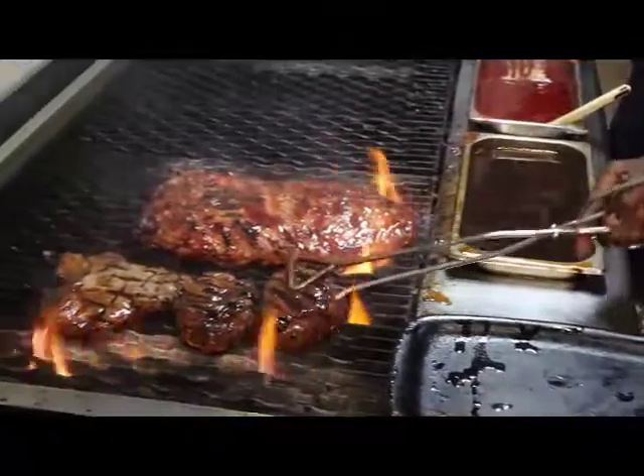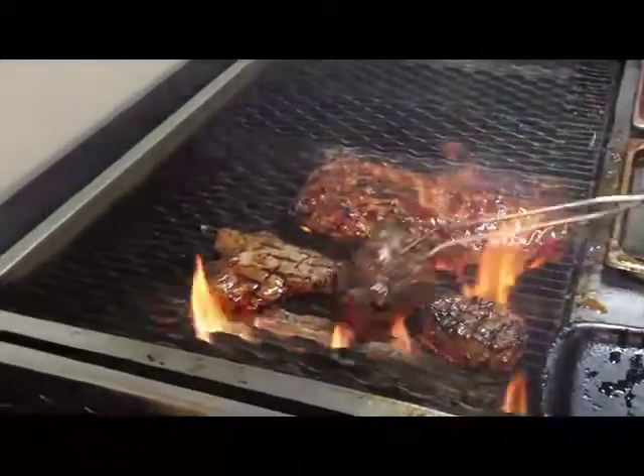Here at Thundergun we use piped natural gas because it's a lot easier than having to store huge canisters. It's a lot safer, a lot more cost effective, and I think it's very good for the environment — it's very environmentally friendly.